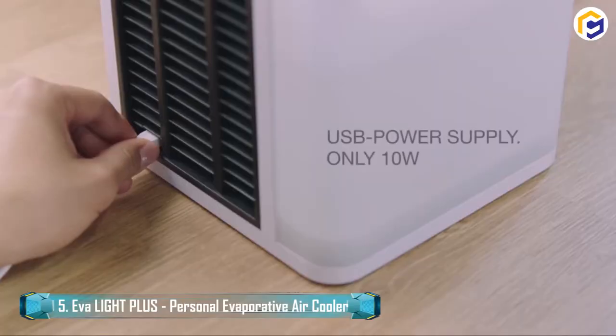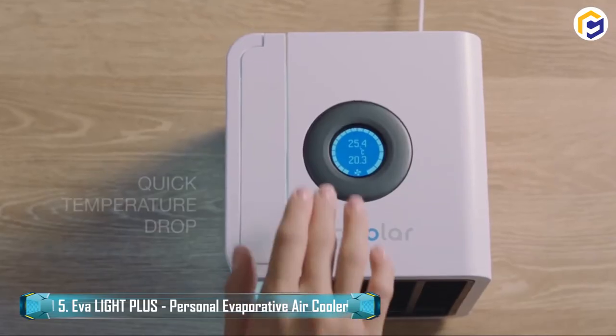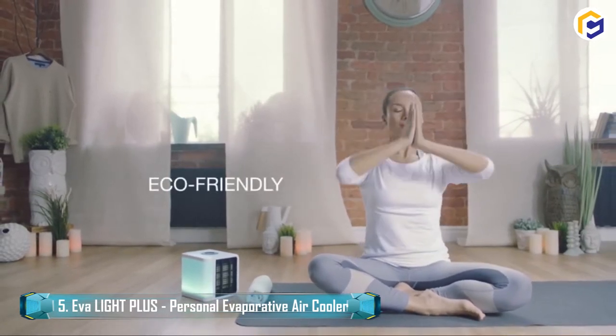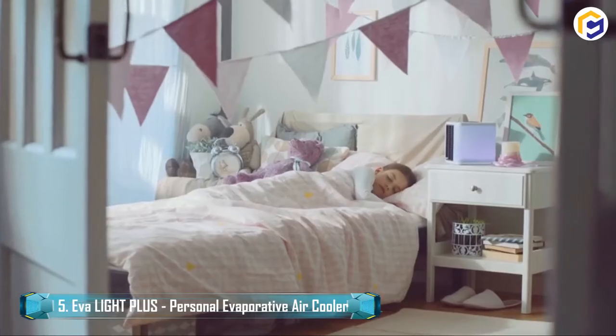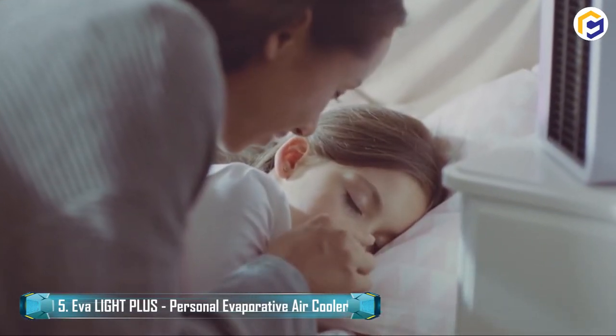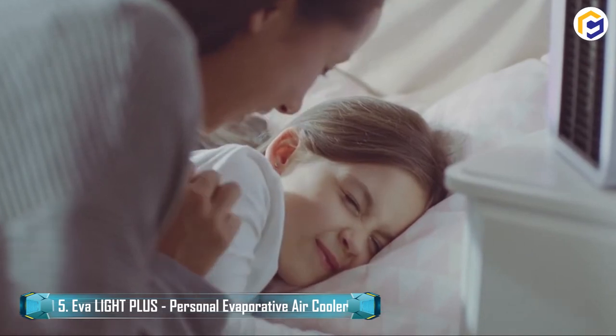AvaLight Plus is a portable USB-powered air conditioner and cooler that ideally spreads coolness similar to nature's cool winds. The drop in temperature could be as low as 15 degrees Celsius. The produced cool air is well-refined and humidified, making it ideal for relaxation.